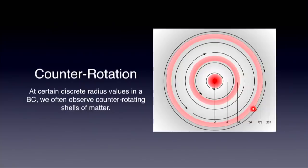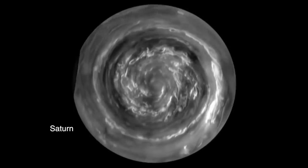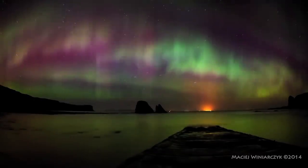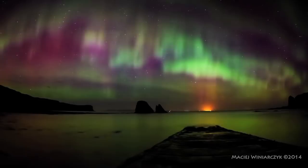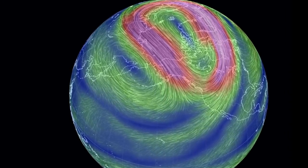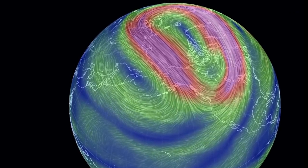We have suggested that the counter-rotation clearly seen at the poles of Jupiter, Saturn, and Neptune, and in the earthly aurorae, are consistent indicators of the Birkeland current's influence. Today, Dr. Scott invites the Electric Universe community to explore the ways one might actually be able to track the presence of Birkeland currents in Earth's atmosphere.